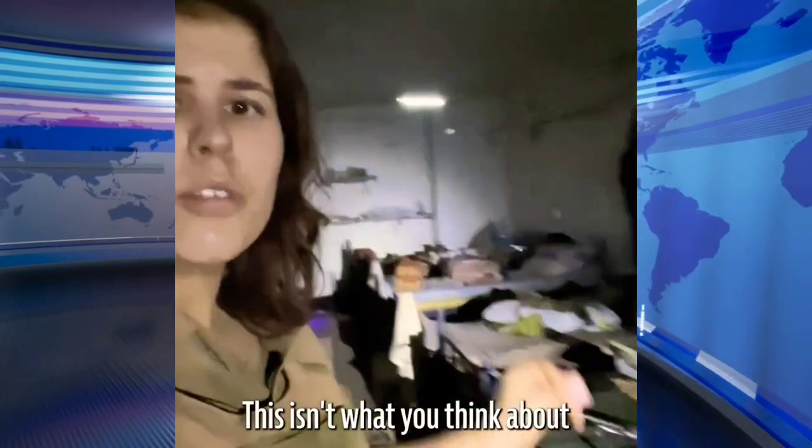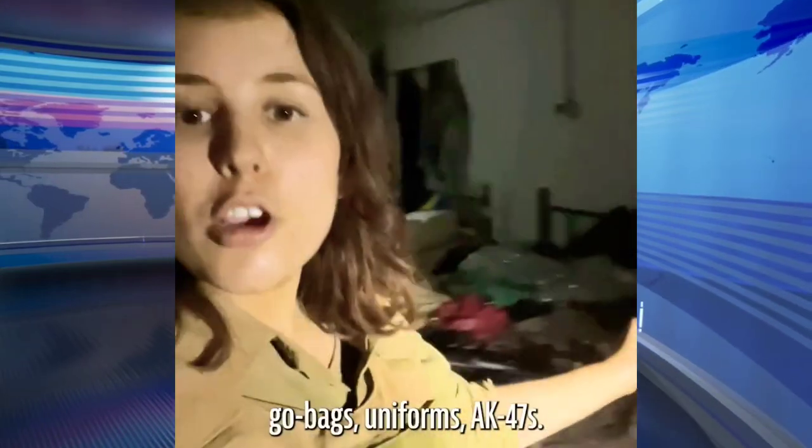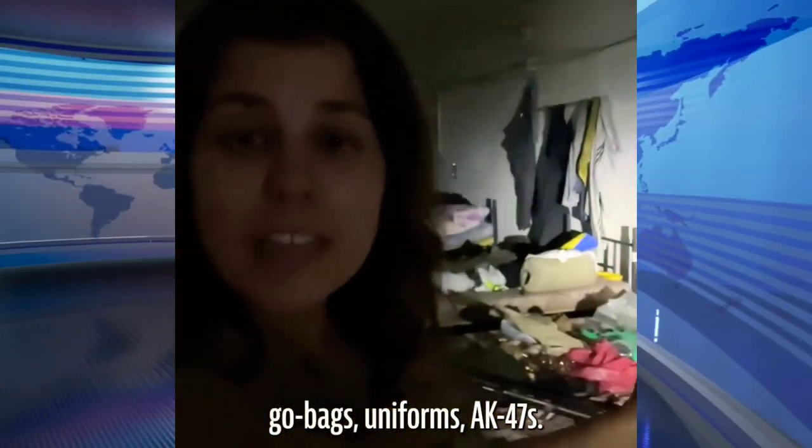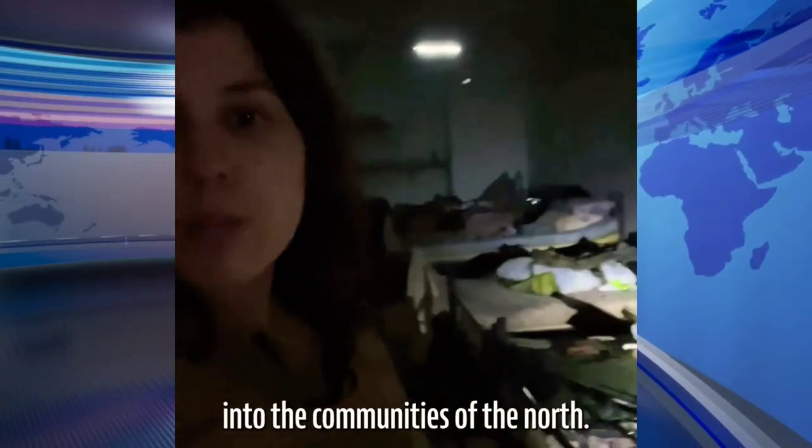This isn't what you think about when you think about a Lebanese village. The forces found beds here with food on the table, equipment, go-bags, uniforms, AK-47s — everything ready to go, ready to embark from this bunker, minutes from the Israeli border, into the communities of the north.